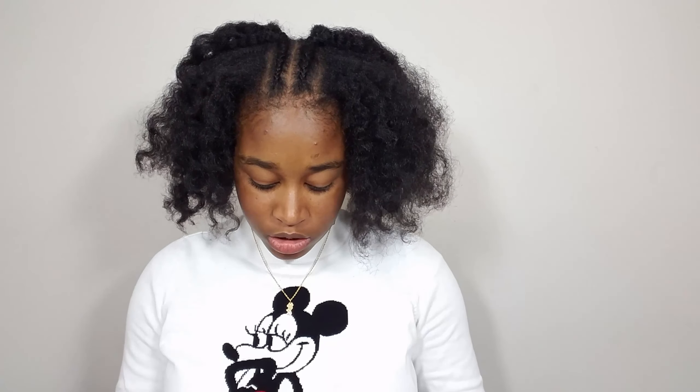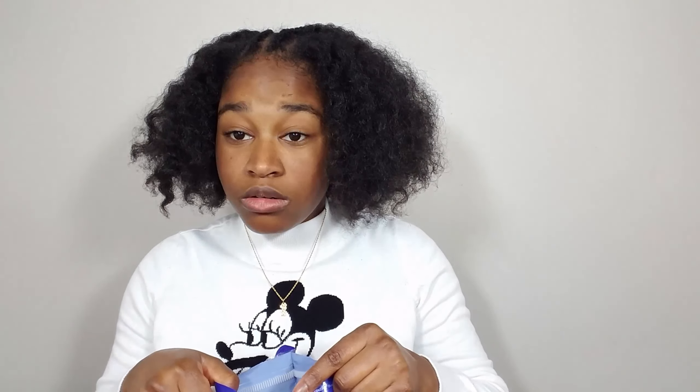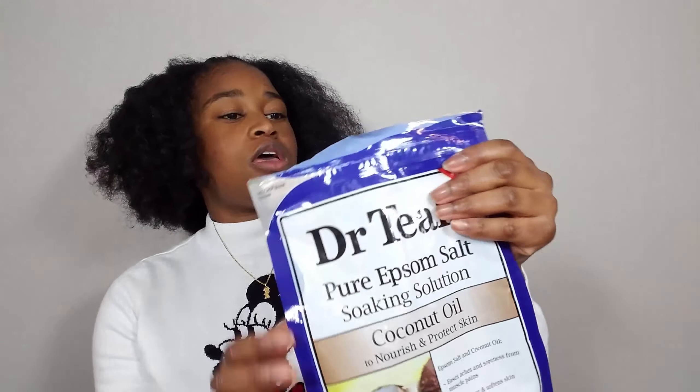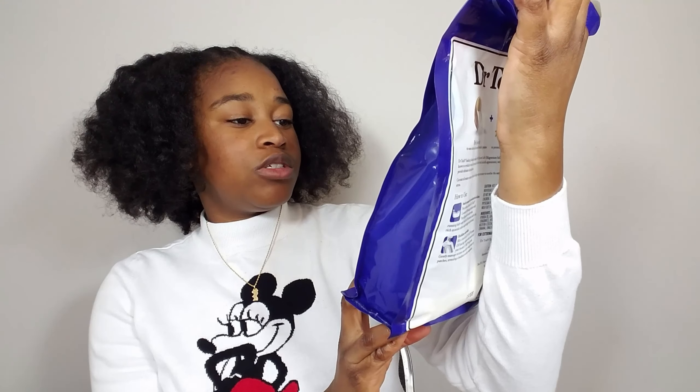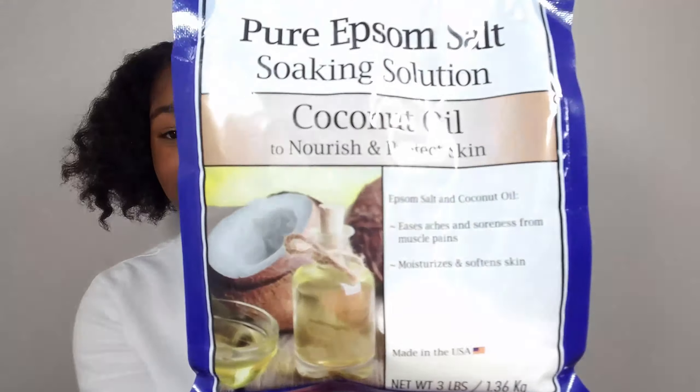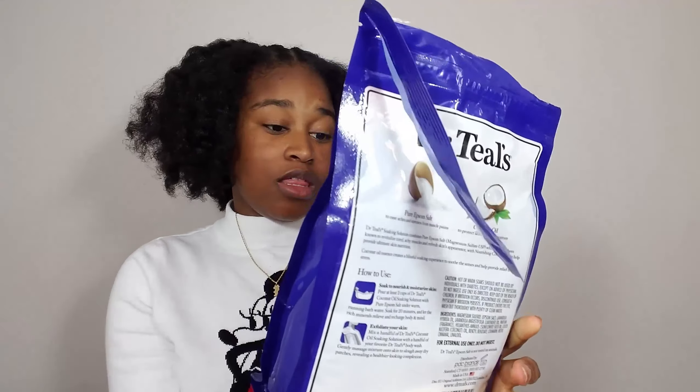The next product is really good and I recently bought this about two weeks ago — it's the pure epsom salt soaking solution with coconut oil, as you can see. This one protects the skin, eases aches and soreness from muscles and pains, and it moisturizes and softens skin.